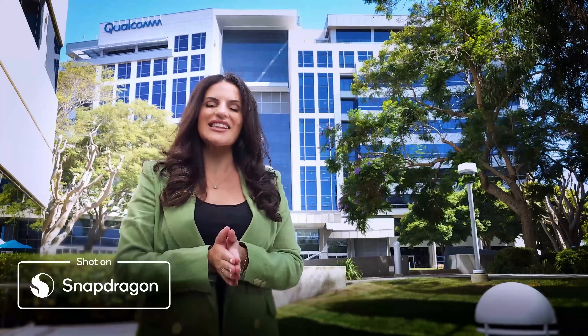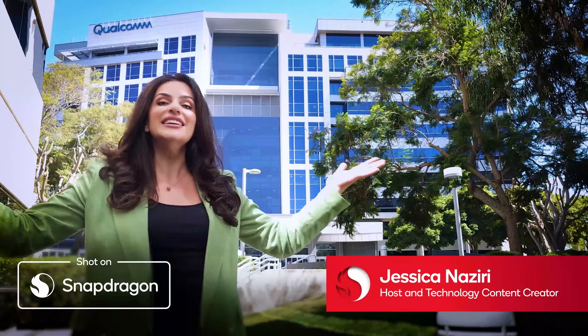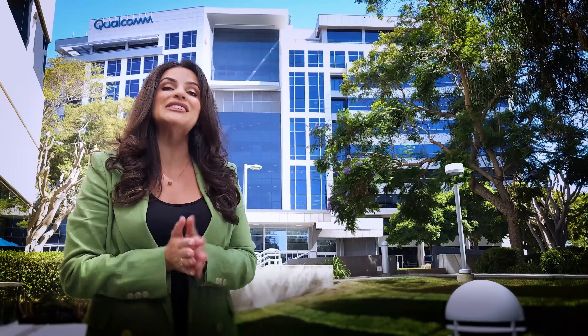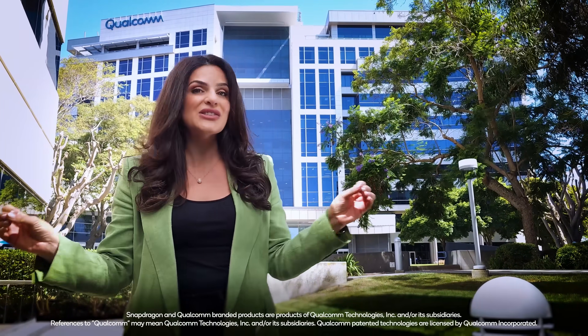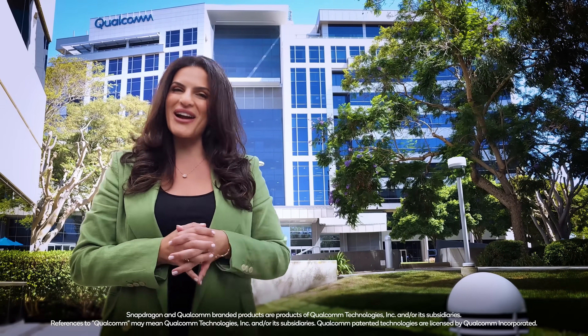Hello and welcome to episode 6 of the Behind the Silicon series. I'm Jessica Naziri here in sunny San Diego and I'll be taking the reins for this one. We'll be diving deep into what Snapdragon does best — and if you guessed mobile, you're right.